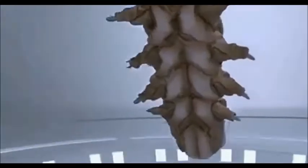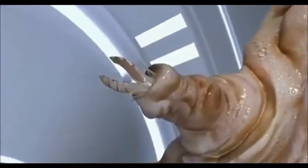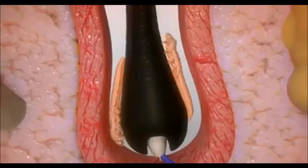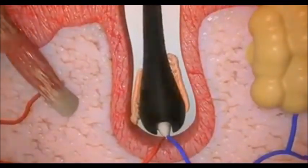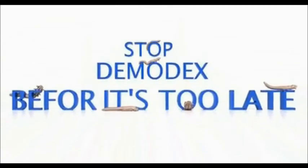This eight-legged parasite has hooks at the end of each leg, which are used to burrow further into the skin. These mites may exist on 100% of human skin, and in some people cause skin inflammation issues such as acne, rosacea, demodicosis, blepharitis, dandruff, hair loss, and itchiness.